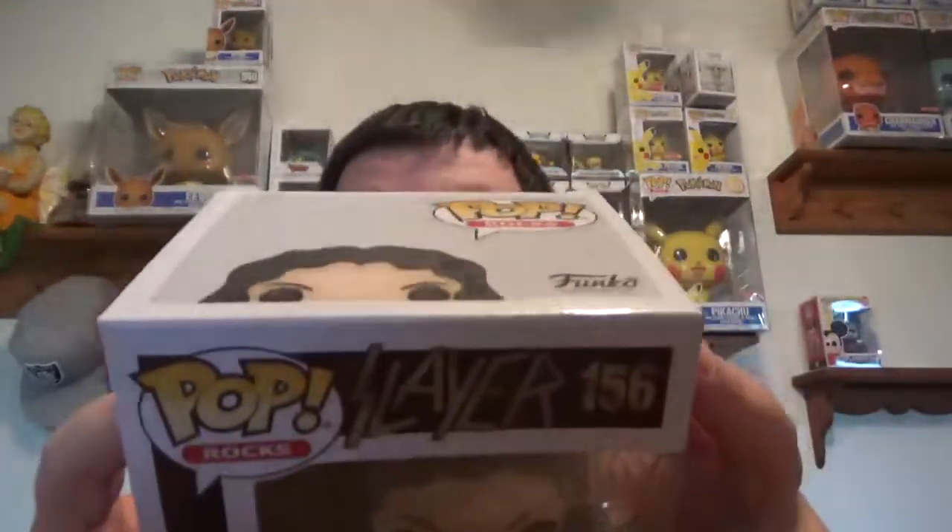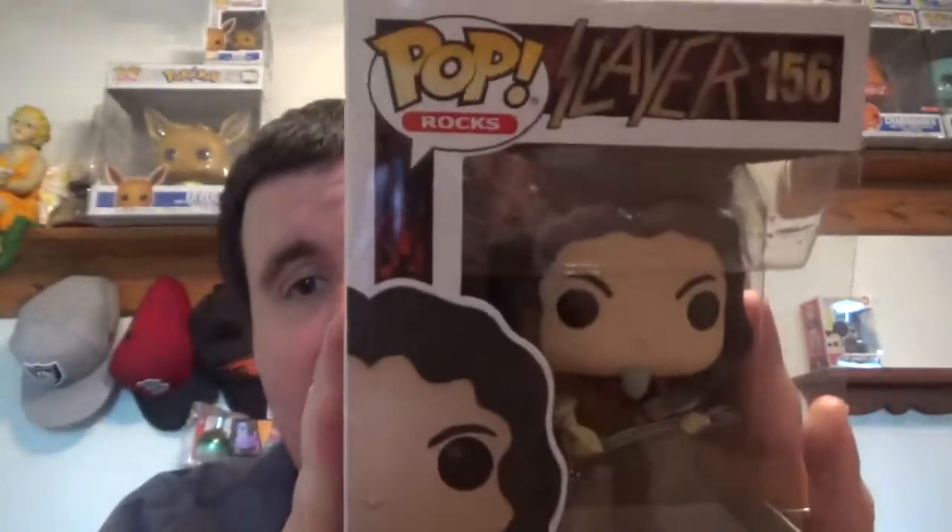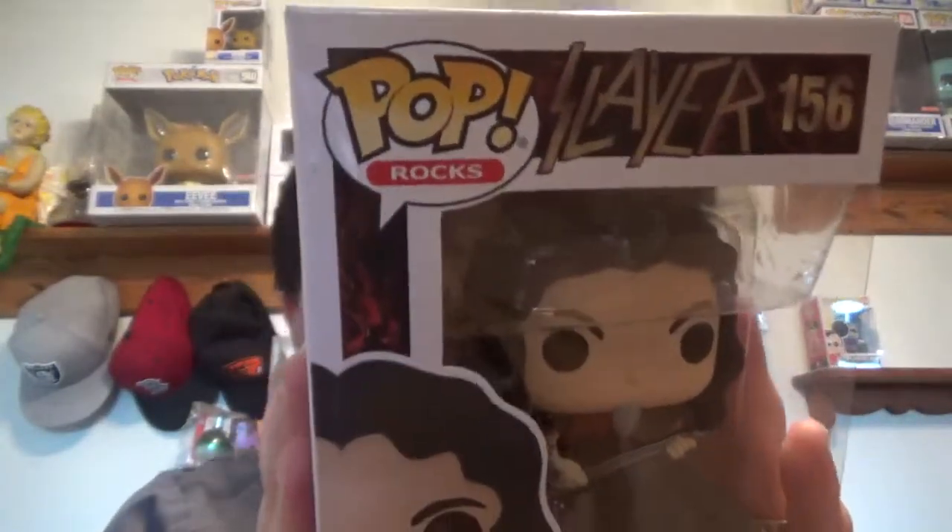This one you're not gonna like. Tom Araya from Slayer! That's actually pretty sick. I love Slayer. He does not have a price because he's too new.